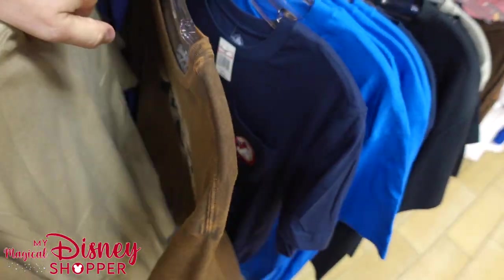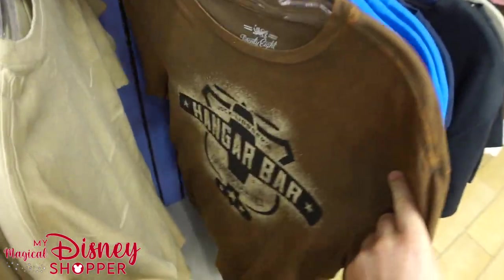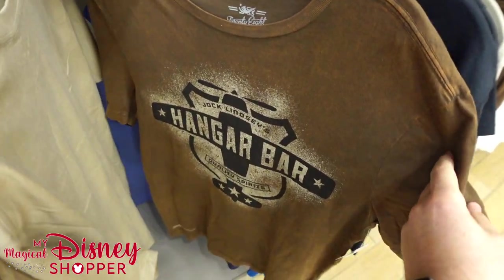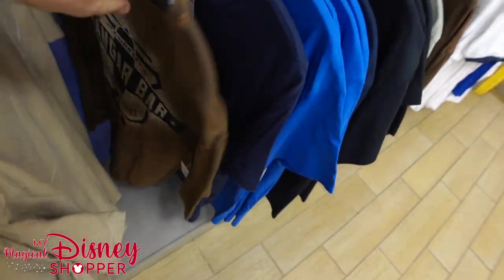Resting Grump Face — here's a cool shirt. We got the Hanger Bar, which must be from Disney Springs. That's pretty cool; I like that shirt — haven't eaten there yet. $34.99, and that one doesn't look like it's discounted at all. We've got a Norway shirt for $14.99, was $34 — so it's $20 off.